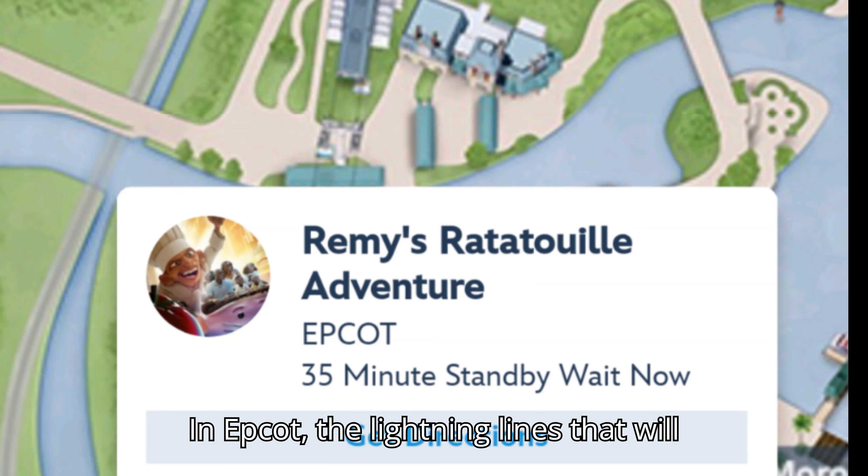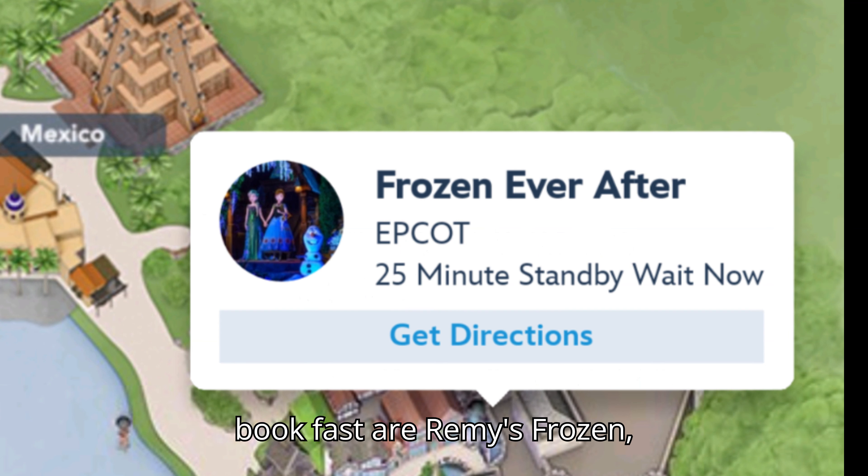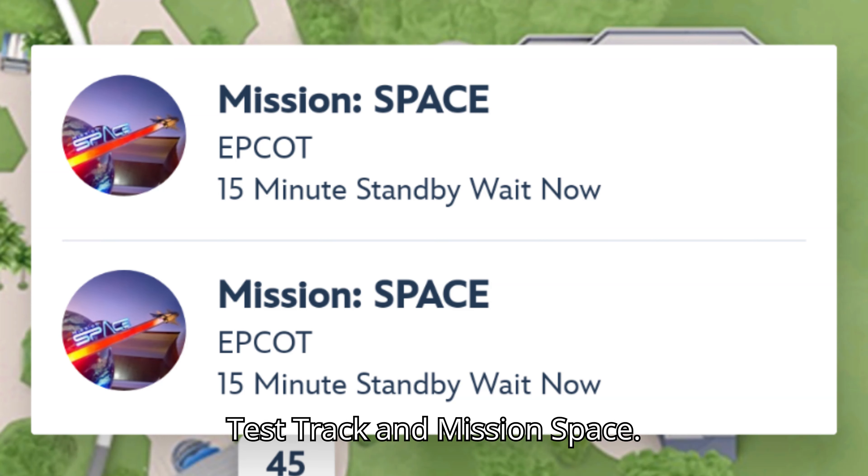At Epcot the Lightning Lanes that will book fast are Remy's, Frozen, Test Track, and Mission Space.